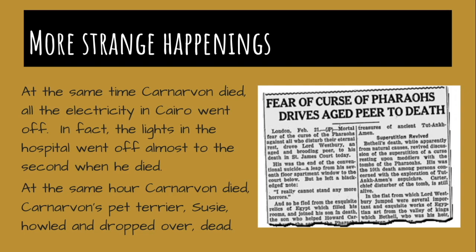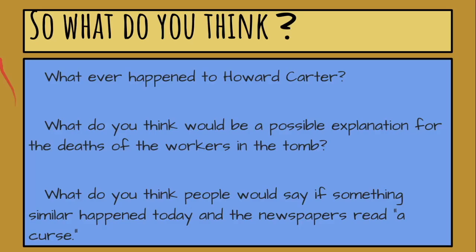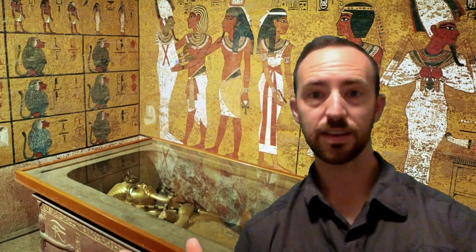At the same hour Carnarvon died, his pet terrier Susie howled and dropped over dead. Very strange things, right? Now, whatever happened to Howard Carter? Go research that. What happened to Howard Carter, and where is he buried today? What do you think would be a possible explanation for the deaths of the workers in the tomb as well as all the other strange happenings? And what do you think people would say if something similar happened today and the newspapers reported a curse, as they did in those days? Certainly a very interesting story this is.